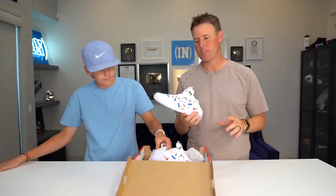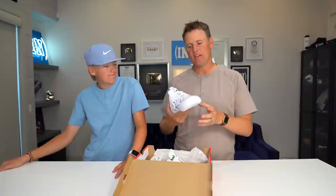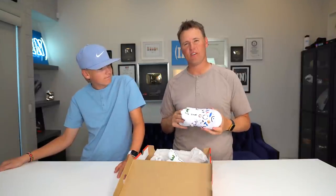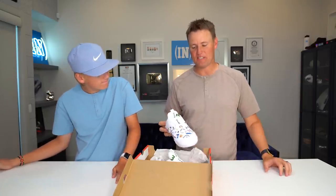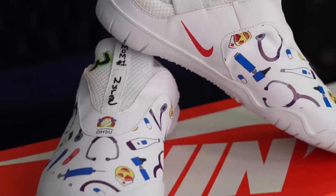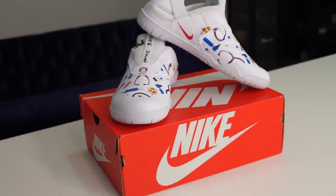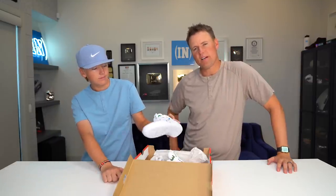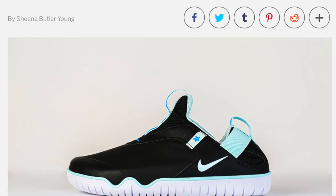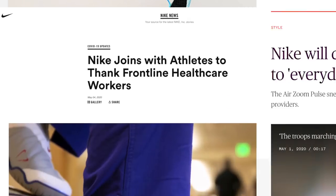Nike made this shoe in 2019. But after they were made, a little thing happened called the coronavirus, COVID-19. When that happened, Nike was sitting there looking at their stockpile of these shoes. They had 30,000 shoes and they decided: rather than sell these to nurses, why don't we give them away? They got them set up to send to some of the hospitals that were hit hardest.